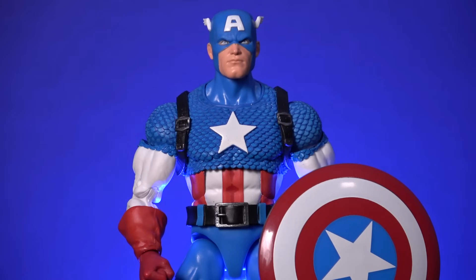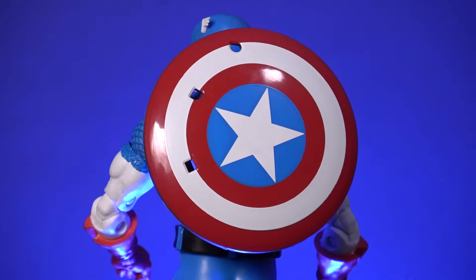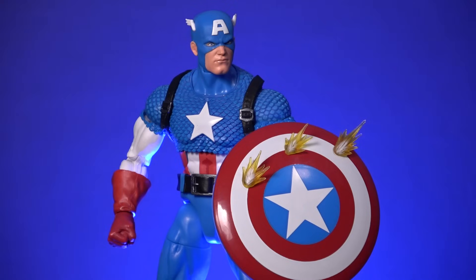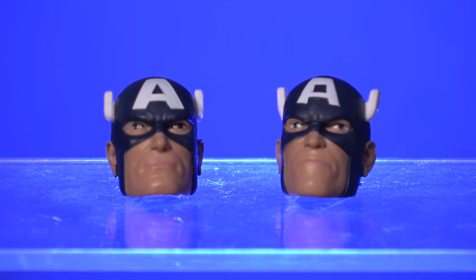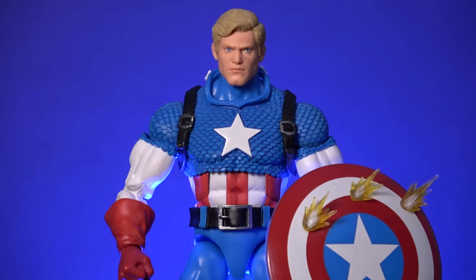Naturally, this Captain America comes with his signature shield, yet the inclusion of the harness he uses to carry his shield on his back is a welcome addition that was missing from the earlier version. Cap's shield also has a variety of plug-in effects including electricity effect, a slashing effect, and a bullet deflection effect. And while many collectors have complained about the holes left in the shield when the effects are not plugged in, it doesn't bother me very much, as I simply display this figure with the ricochet effects in place. Where the 80th anniversary version came with two heads — both masked versions of the character — for the 20th anniversary release we were gifted with a masked Captain America head and a really nicely sculpted unmasked version of Steve Rogers, making this figure the superior offering in my opinion.